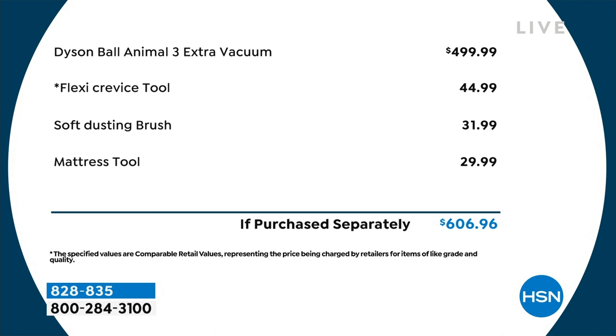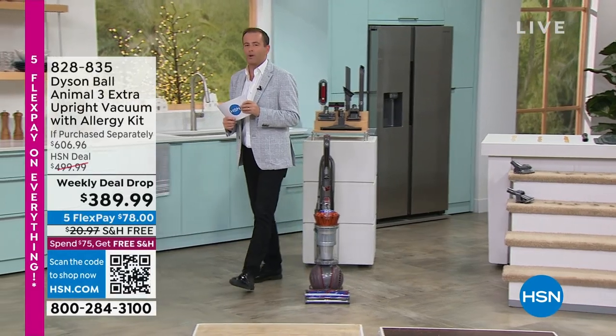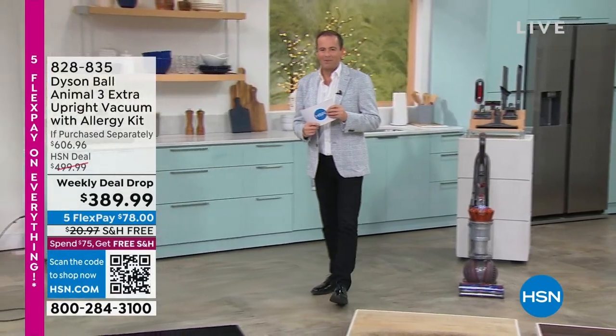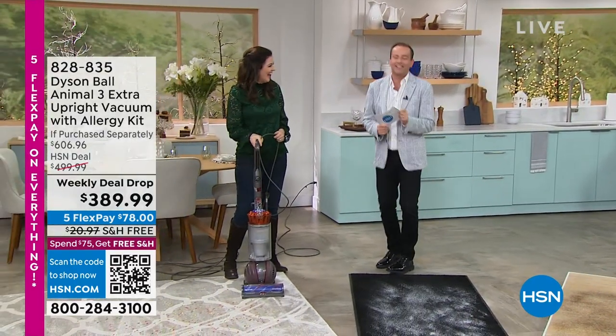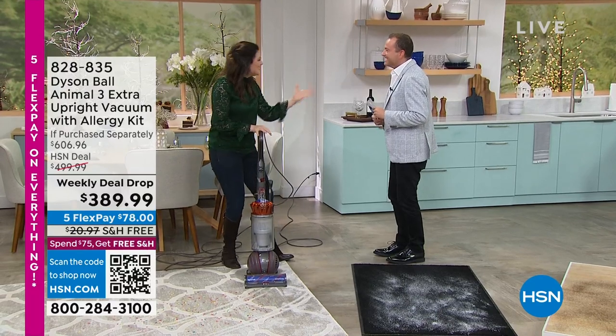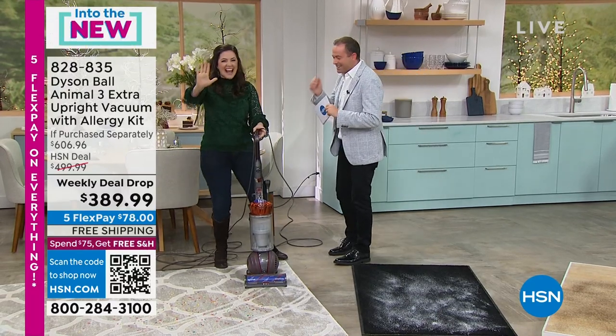I want to introduce you to an amazing lady — famous for many reasons, including being the new mom to a beautiful little girl named Pippa, but also famous for being the voice of Dyson here on HSN, all the way from England: Jemma Kent. They're putting us together — two English buddies!